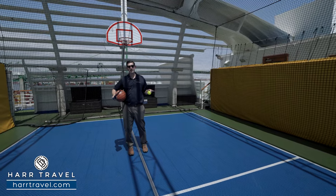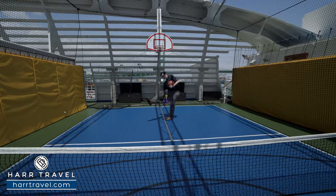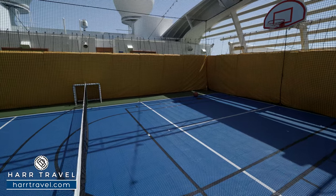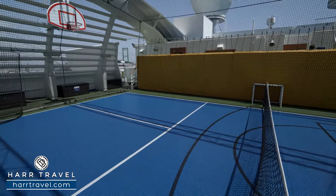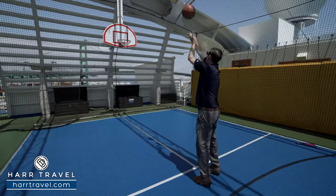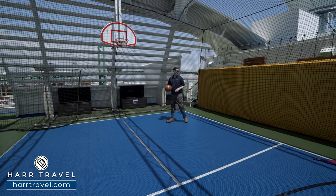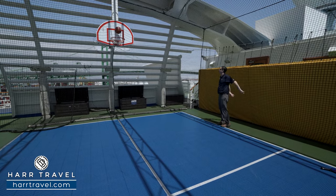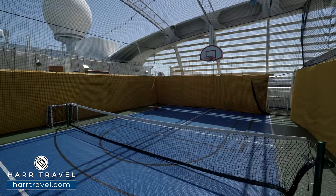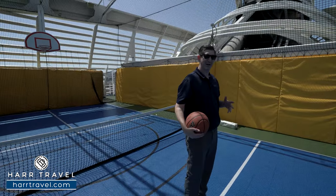Pickleball has gotten really popular on the sport court. My dad was a basketball coach for over 40 years — one of the winningest in California State history — so we always had to practice free throws and played a lot of three-on-three tournaments. The sport court has lots of fun to be had and lots of ways to meet new people; you can even play a little football or soccer up there.